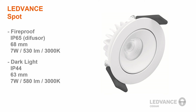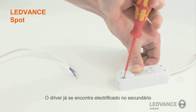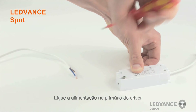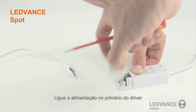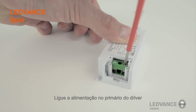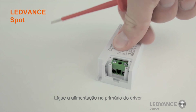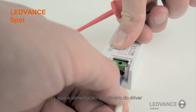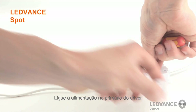And now, let us demonstrate how easy it is to install this LeadVance Luminaire.